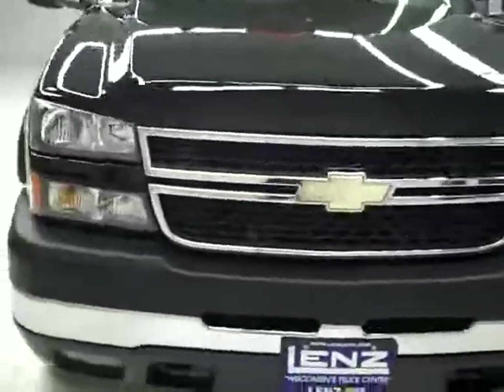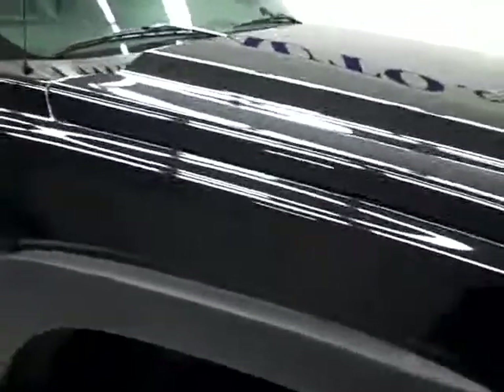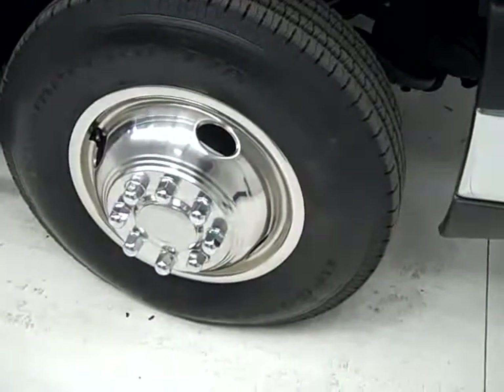This is stock number B886, a 2007 Chevy 3500 crew cab long box dual rear wheel, LT3 package, black in color, 30,000 miles, and LBZ Duramax diesel engine.